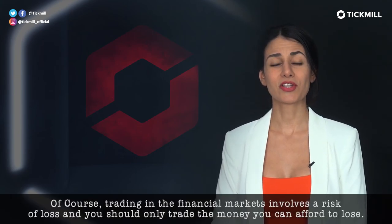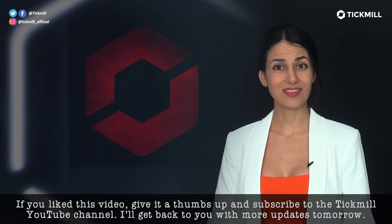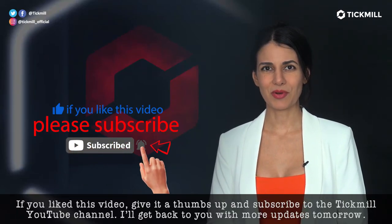Of course, trading in the financial markets involves a risk of loss and you should only trade the money that you can afford to lose. If you liked this video, give it a thumbs up and subscribe to the TickMill YouTube channel. I'll get back to you with more updates tomorrow.